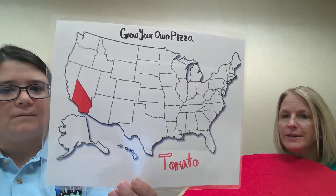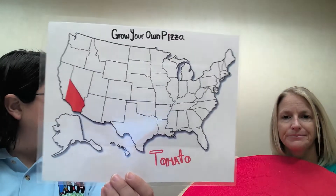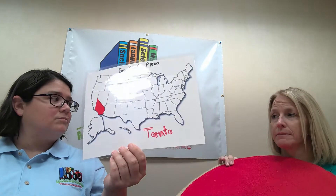Why is only half of California colored? Because that's kind of the area where those tomatoes really grow well. We might use the other half for something a little later.